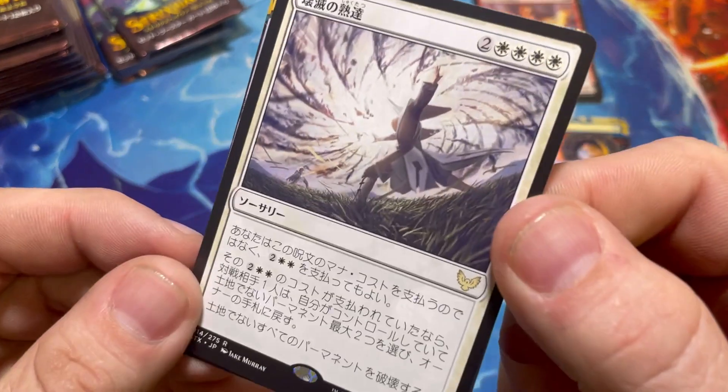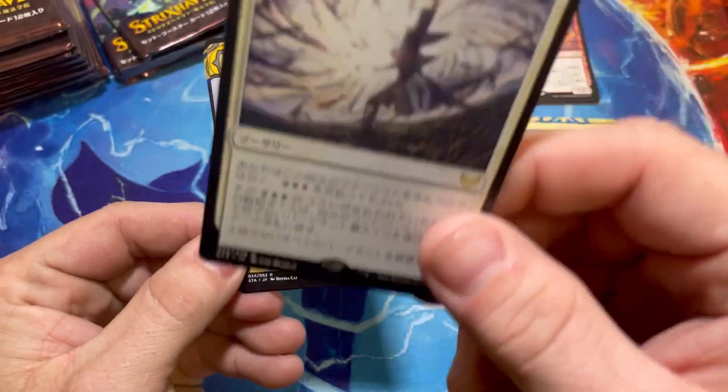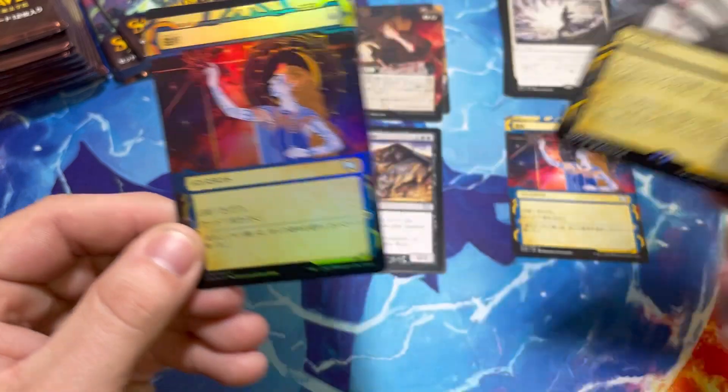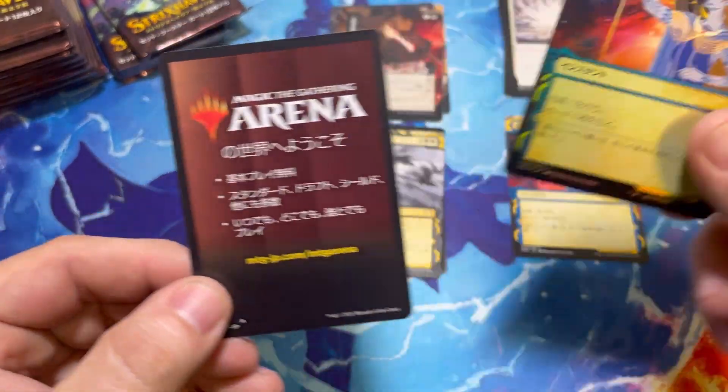This artwork feels like it should come out of Dragons of Tarkir or Dark Ascension. We have a Tendrils and that is a really pretty foil Opt right there.